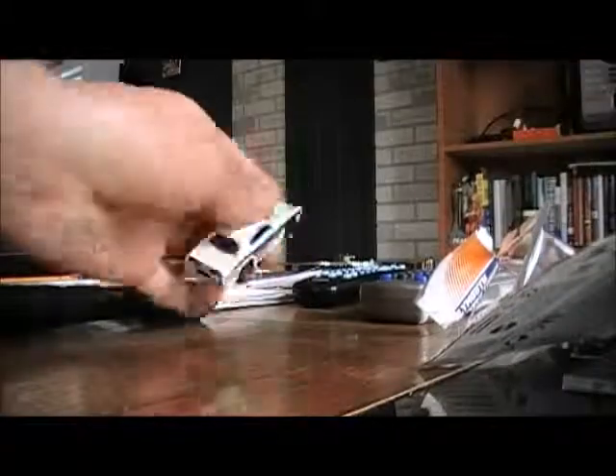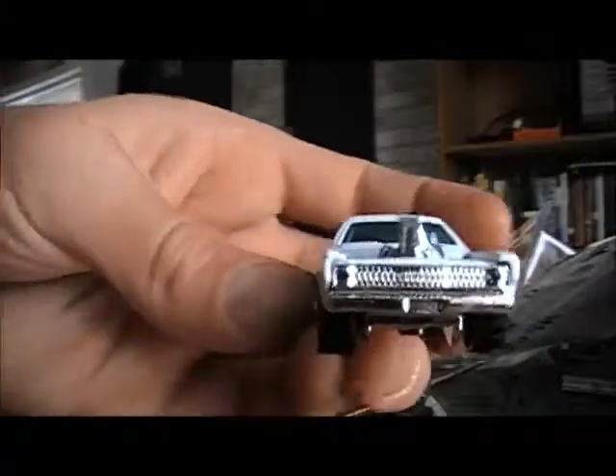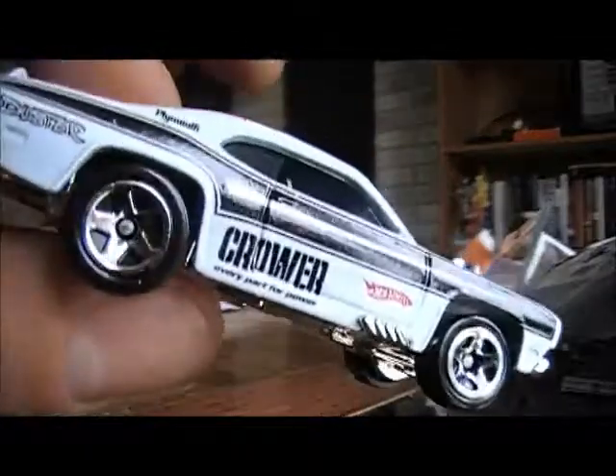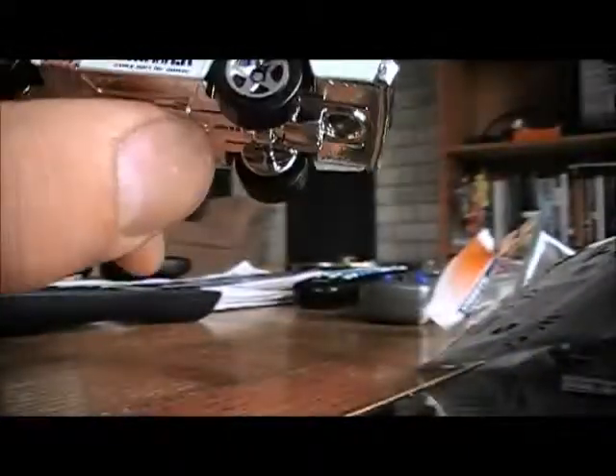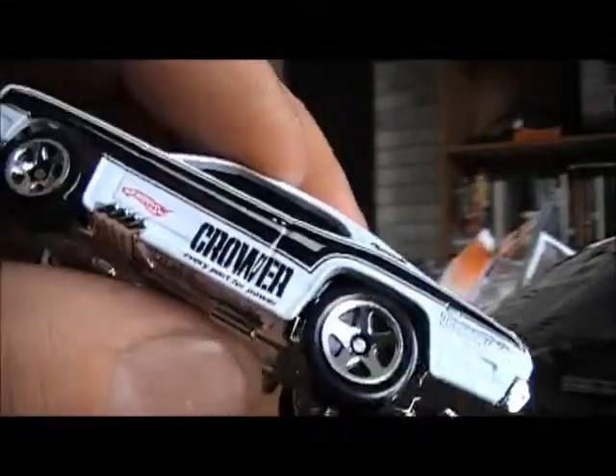That was a nice job — it was in worse shape than I thought. Check it out. Might as well stick it in the loose collection then. No areas on this side. Just kind of looking — that'd be cool, eh — one of the wrong wheels or something on it. It looks good.